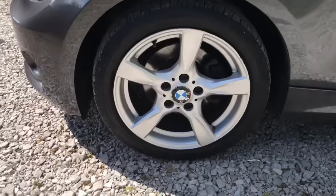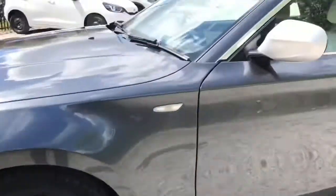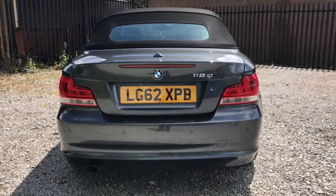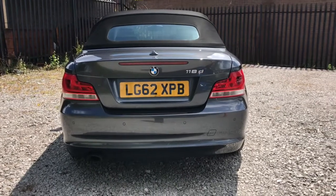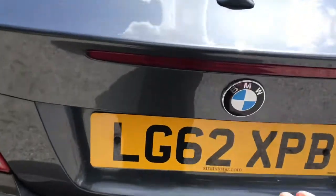Great wing mirrors. Looking now to the rear, on the right there is badging — 118D means it's a 1 Series 1.8 diesel engine. It does have rear parking sensors.